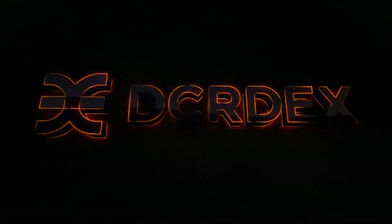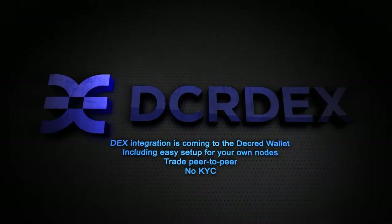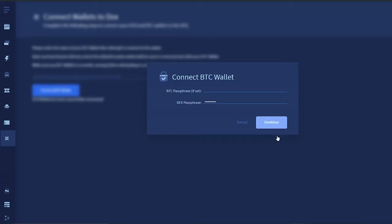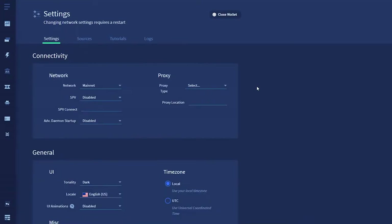The DEX works using peer-to-peer atomic swaps, whereby coins are traded directly from one user's wallet to another. The DEX is simply coordinating these trades. There are a few existing bugs in the Windows configuration that should be resolved soon enough. The DEX tab only appears if you run your wallet without SPV mode on.